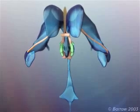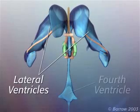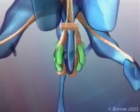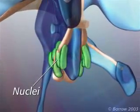Besides the third ventricle, there are a pair of lateral ventricles and a fourth ventricle. Each nucleus of the hypothalamus controls a specific set of functions.